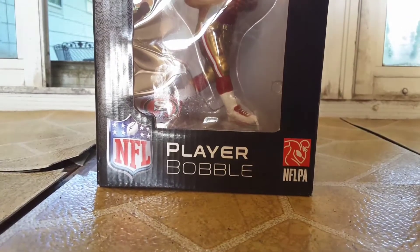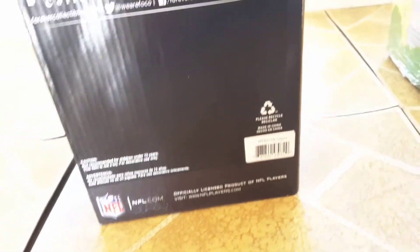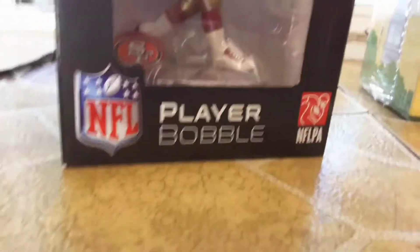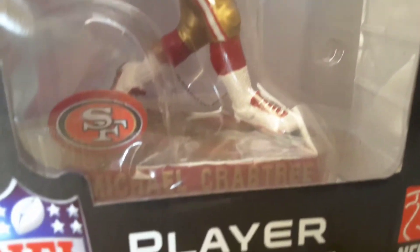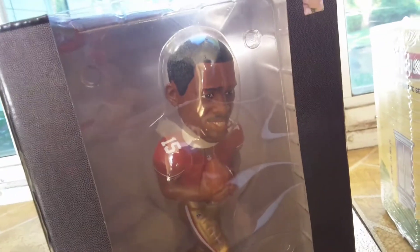We got an NFL bobblehead right there — number 15. I wonder if you can guess who that is. And then Forever Collectibles, and just some miscellaneous information at the bottom. In case you didn't see it — Michael Crabtree. I'm pretty sure they made a limited amount of these, which is pretty cool. I'll make a separate video on this alone.